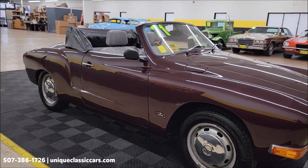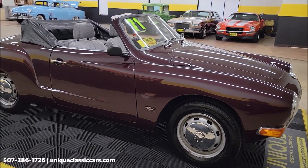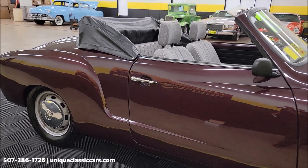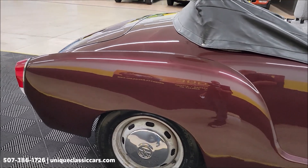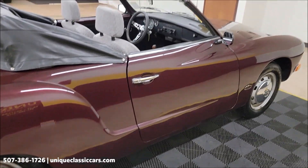At the end of the video, we'll start it up so you can hear it run, check out the engine bay, and put the top up. The convertible top is black vinyl with a glass rear window — it's manual and simple to put up, which we'll demonstrate at the end.